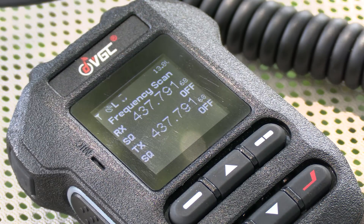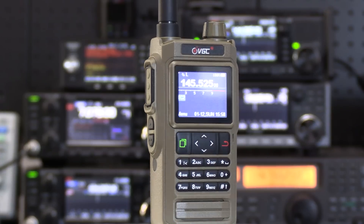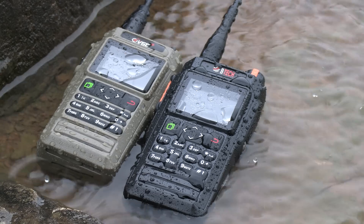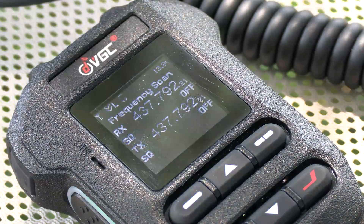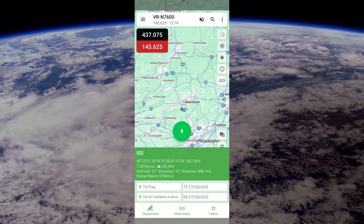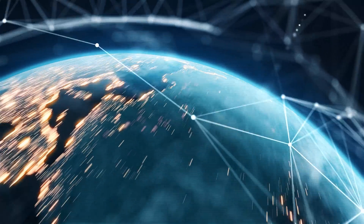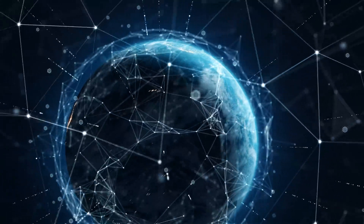What's up everyone, and welcome back to the comm channel. Just a quick video here to go over a new feature added to the VRN 7600 and similar handhelds. BTECH just keeps adding features to the radios and making things better and better. This latest feature is for satellite operations and automatically adjusts your radio's frequency to match the satellite's Doppler shift. Join me as we test this new feature out.